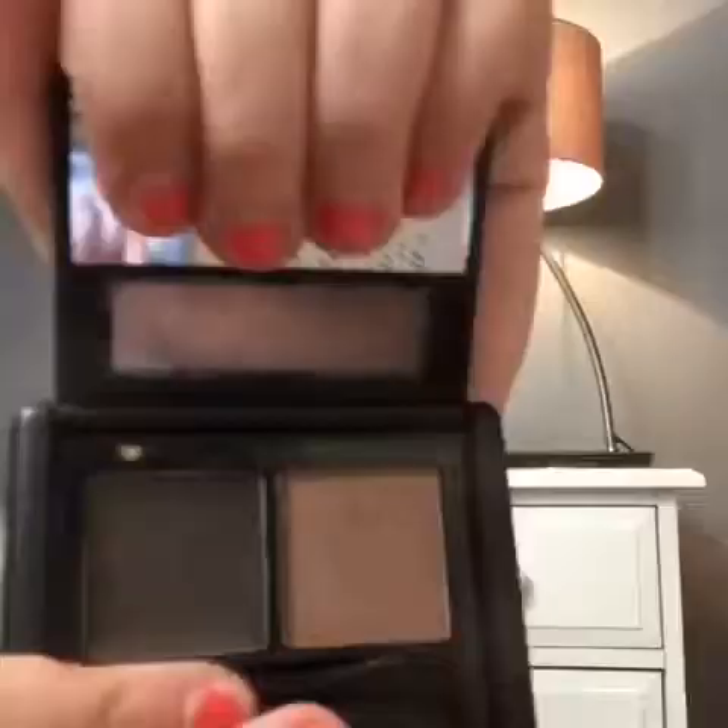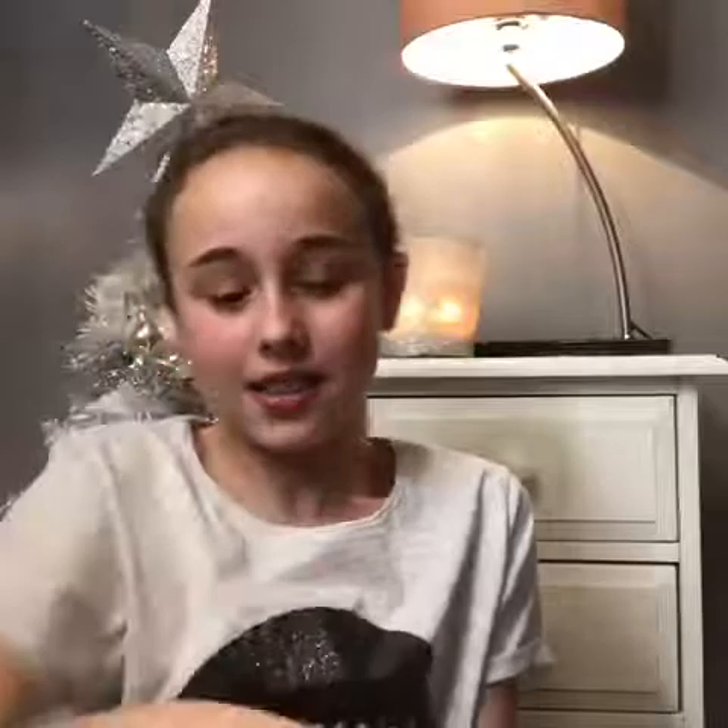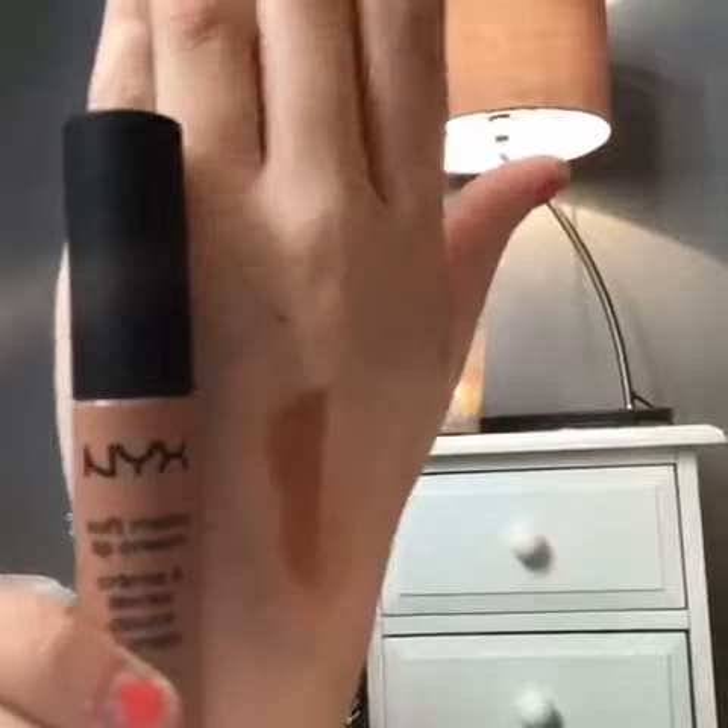Sometimes I use it on Saturdays or Mondays, and it's a neutral brown. The next thing is a NYX lipstick — this is what the color looks like on my hand. I don't know what color it is but it says 04.